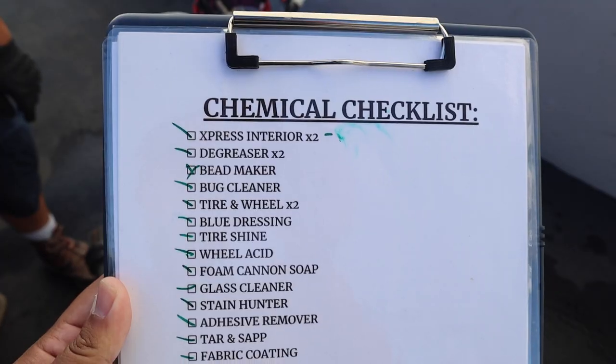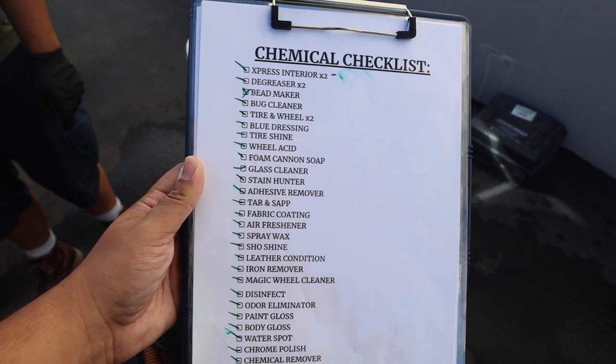Alright you guys, in this video we're going to focus on the whole training process. So the first checklist is the chemical checklist. We were having a lot of problems out in the field just freestyling chemicals — we forgot the interior cleaner, we forgot this. So I was like, we need a checklist. So we got that one.